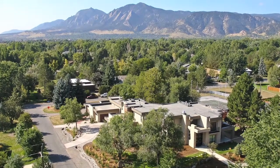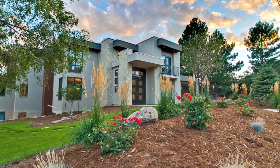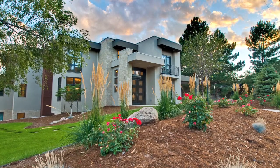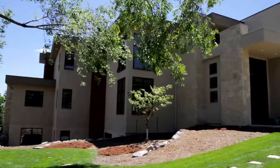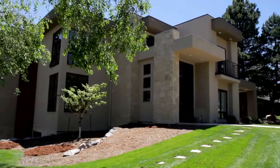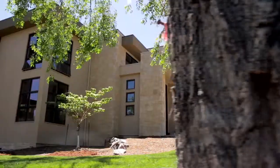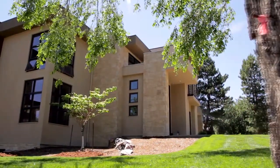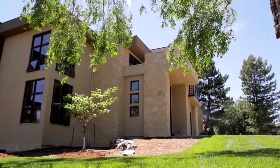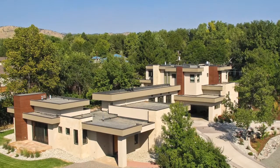Situated on one of the most desirable corner lots in Carolyn Heights, 2235 Linden Avenue offers the epitome of luxurious living. Completed in 2009, this extraordinary 9,800 square foot custom home is both generous in size and intimate in feel. The three finished levels include five bedrooms and six and a half baths, plus an additional two bedroom, two bath attached guest house.